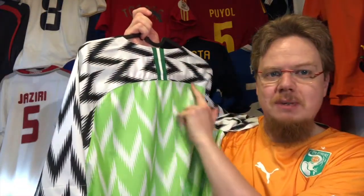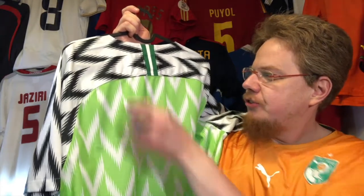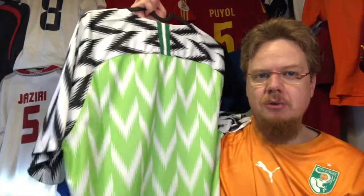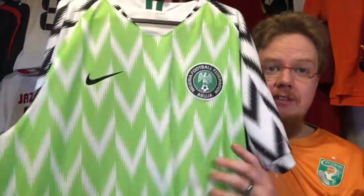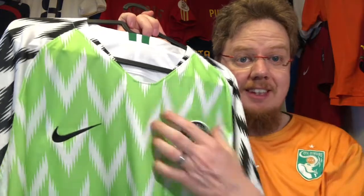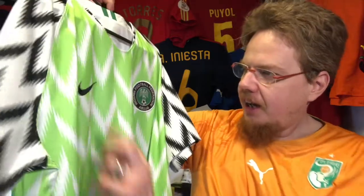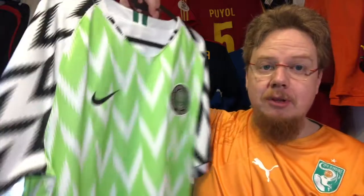Here the bars come together, which gives the whole thing a little bit more of this feathered feel that you want in this jersey. The crest — the real Nike crests are solid and there's no bubbling on this one. The swoosh is nicely sewn on. It's an absolute beauty; it's an XL and fits really nicely.